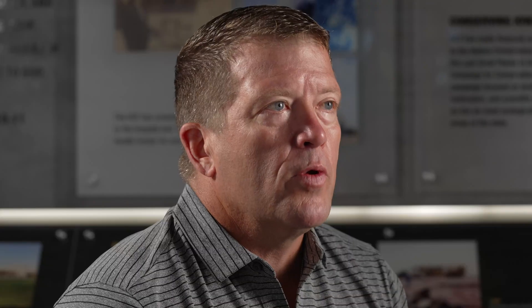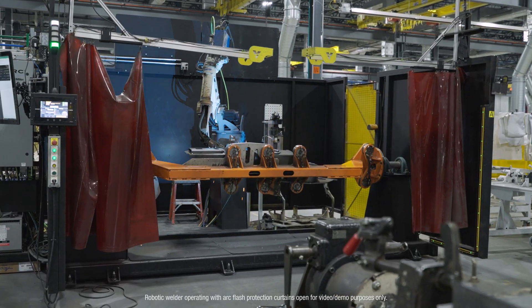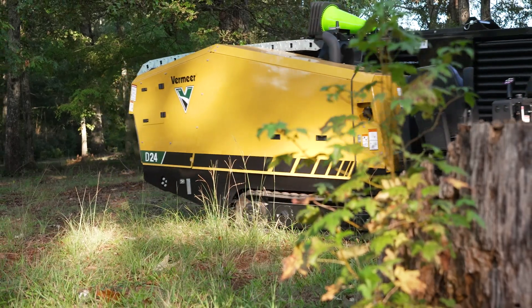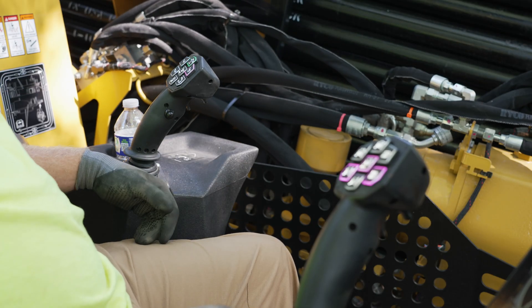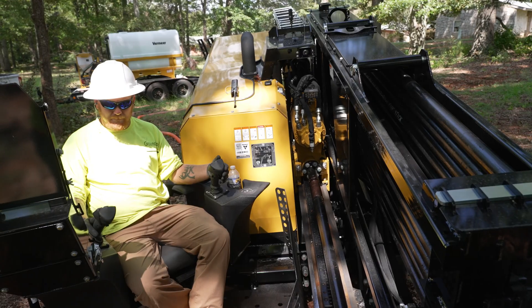We're coming out of the box with a three-year, 3,000-hour warranty, and we're doing that because we're confident in how this product has been developed and tested. The D24 has had close to 20,000 cycles done to learn how we can be better, and that learning was built into the D24 by the design team — they did an outstanding job.